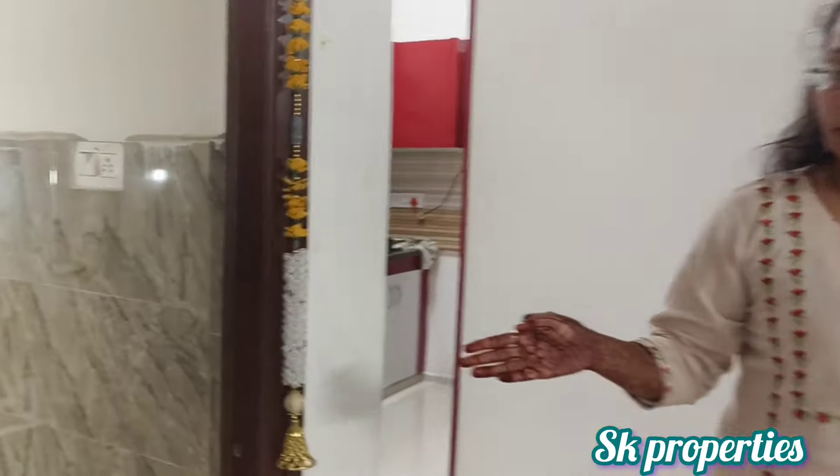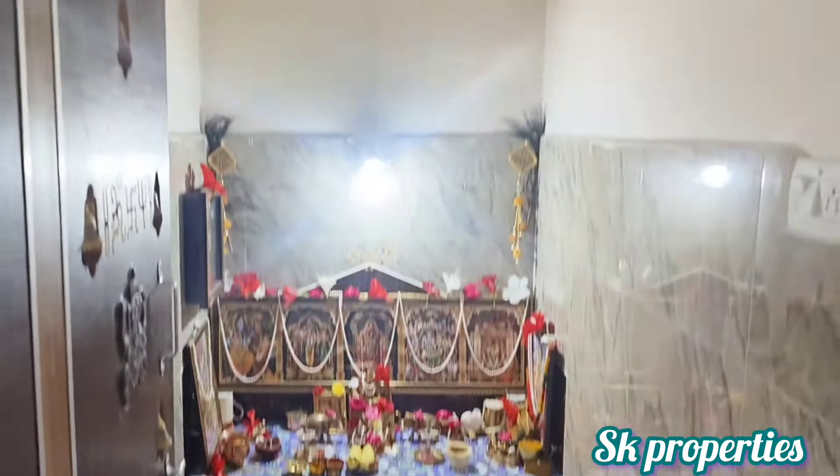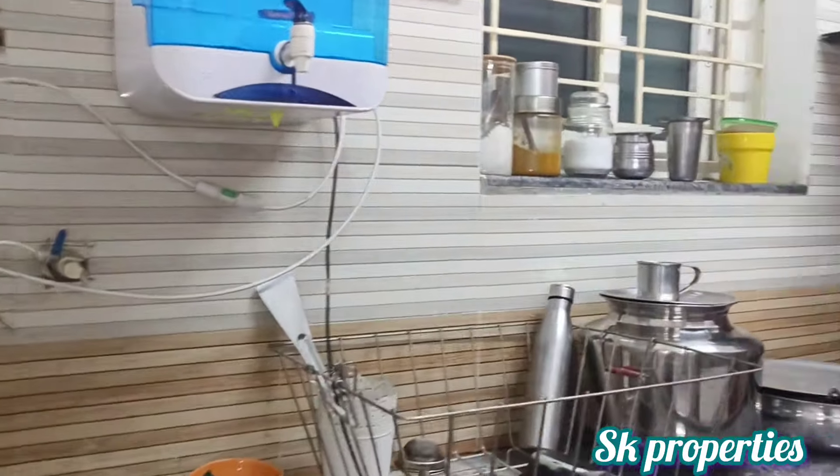We will check the kitchen area. We have a flat on the front. We will check the kitchen area.